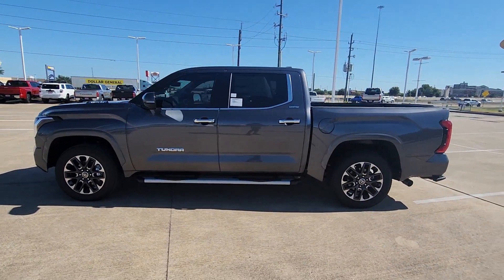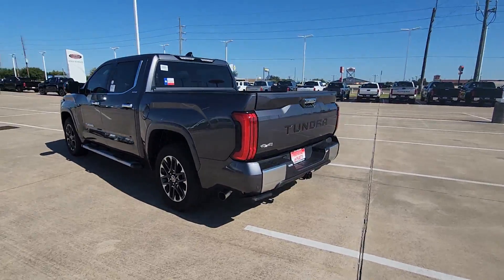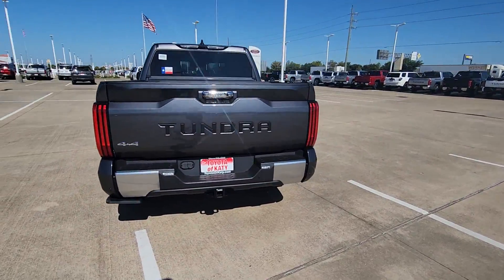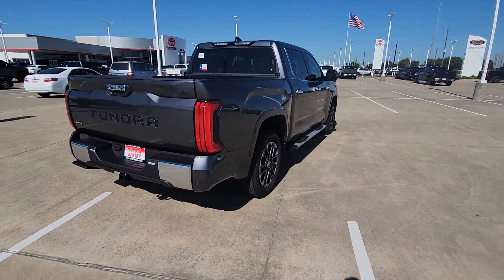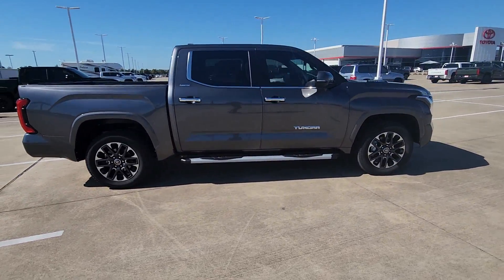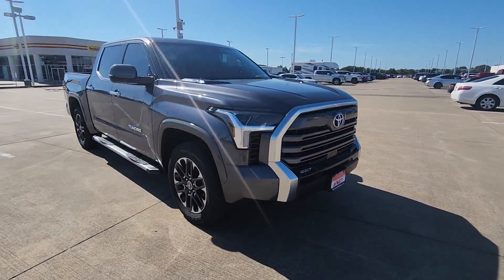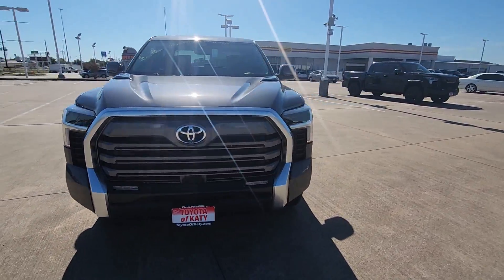Introducing the 2023 Toyota Tundra. Get the job done in comfort and style in this tough-built Tundra. Its smooth ride, stable towing and handling, refined interior, and impressive standard safety and infotainment features give you the strength and security you need to make every project a win.